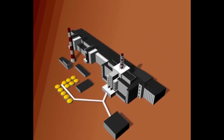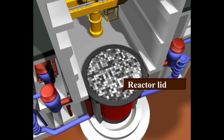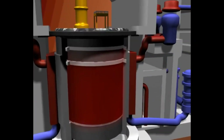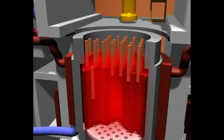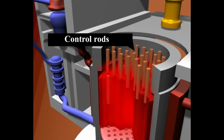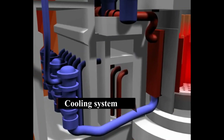The core of the RBMK reactor has the form of a vertical cylinder. The reactor core is constructed from closely packed graphite blocks, stacked into columns with vertical cylindrical openings into which channels for fuel as well as channels for absorbing rods are inserted. The core is surrounded at top, bottom, and lateral sides by graphite reflectors.